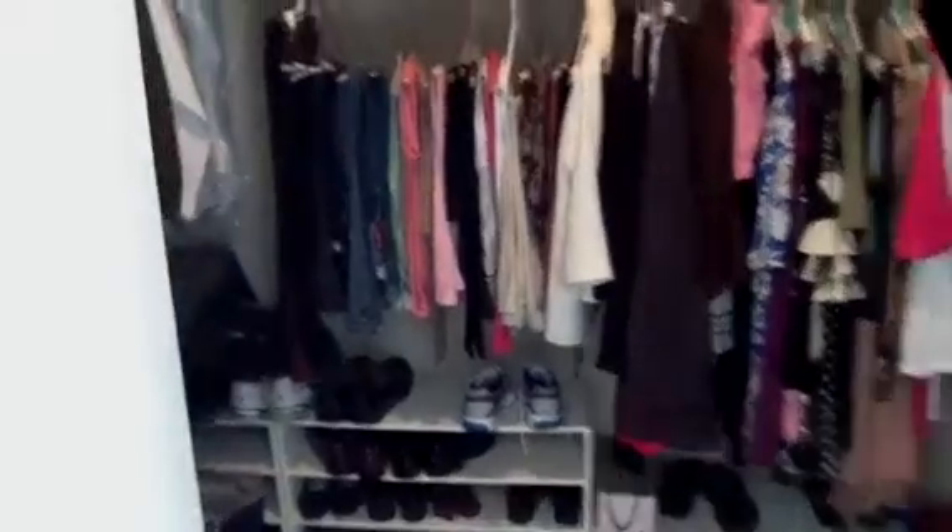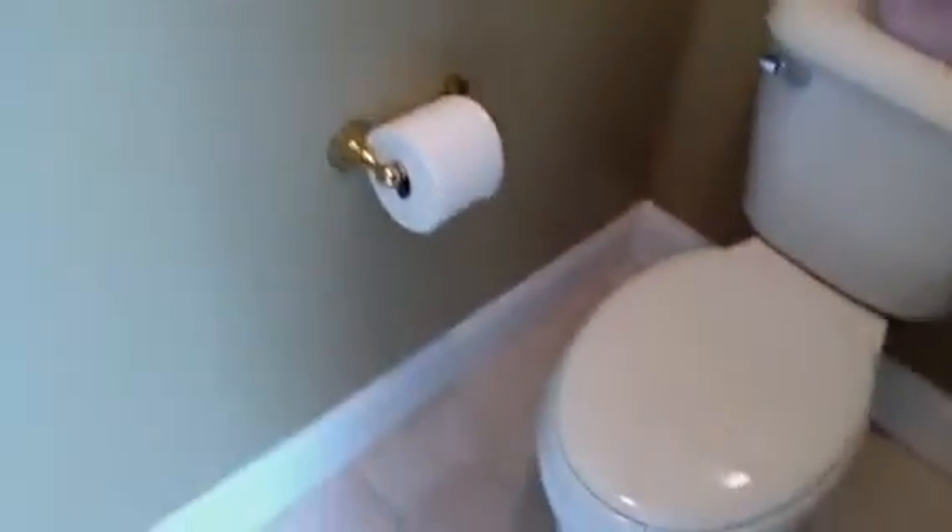Going into the master — the master's on the main. Got his and hers sinks. I guess that's a jet tub or jacuzzi tub with a stand-up shower. This will probably be as neat as you will ever see it. His and her closets and a little enclosed toilet room. Big ceiling fan.